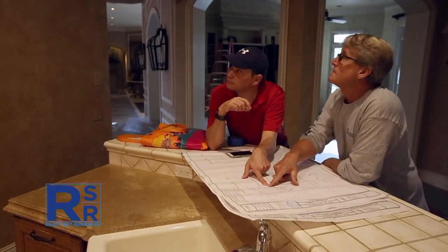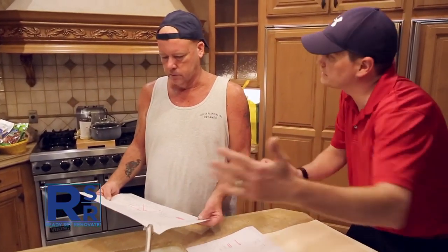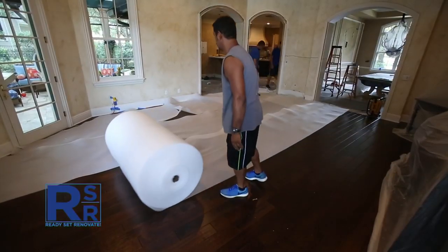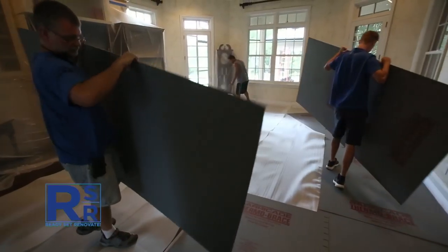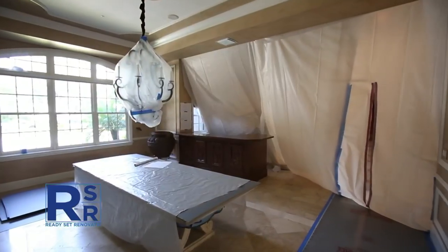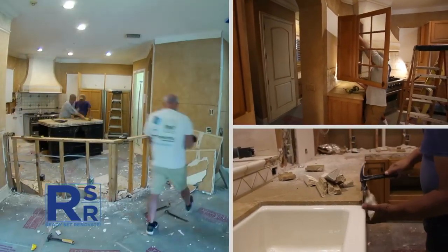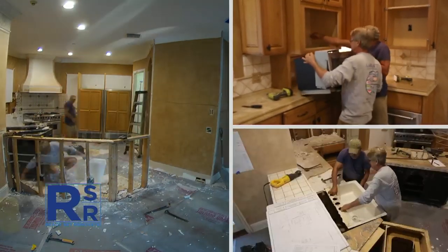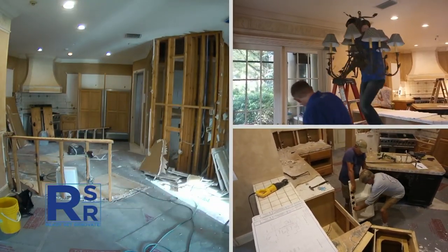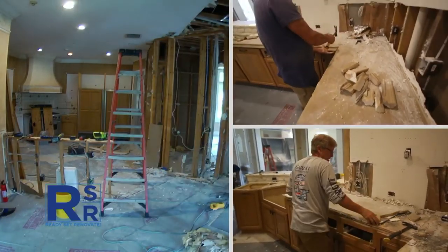But before any demo work can begin, project manager Ryan St. John has another big job in front of him. Site protection is almost as important as the job itself. We spend an entire day prior to demo starting just setting up all of the plastic and floor protection to protect the house itself. Today we're going to start actually demoing the kitchen, start removing cabinets, opening up the walls, and see if everything's the way it's drawn on plans or if we have any unexpected surprises. We'll be here for about a week during the demo process if everything goes smoothly.